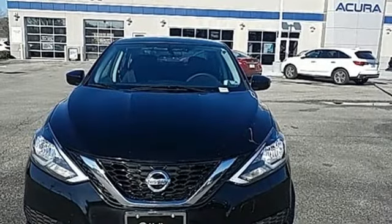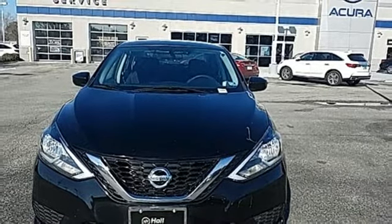Nissan — built for the human race. Someone is going to drive this fantastic vehicle off the lot. It should be you. Test drive it today.